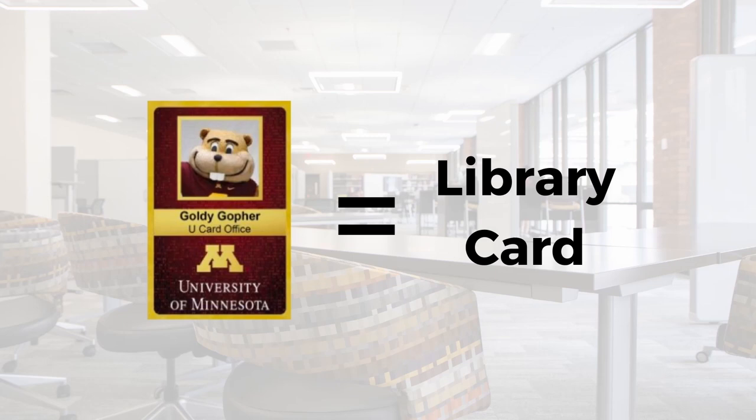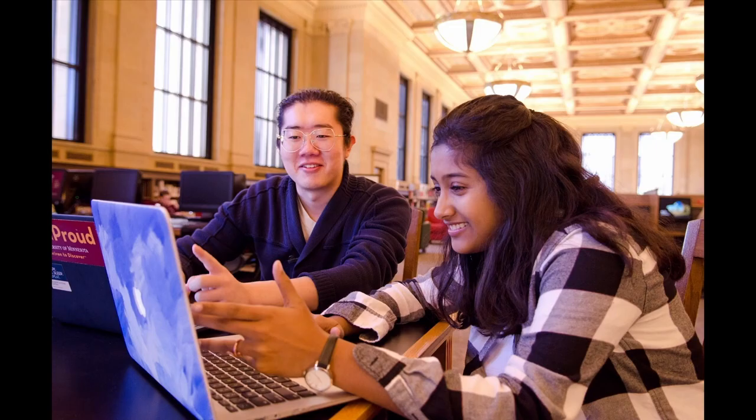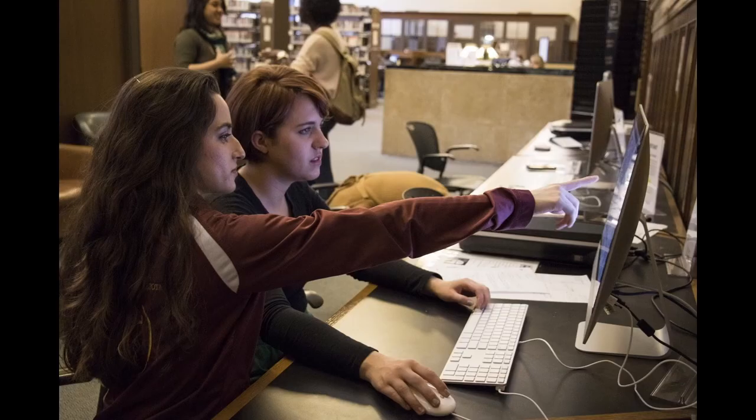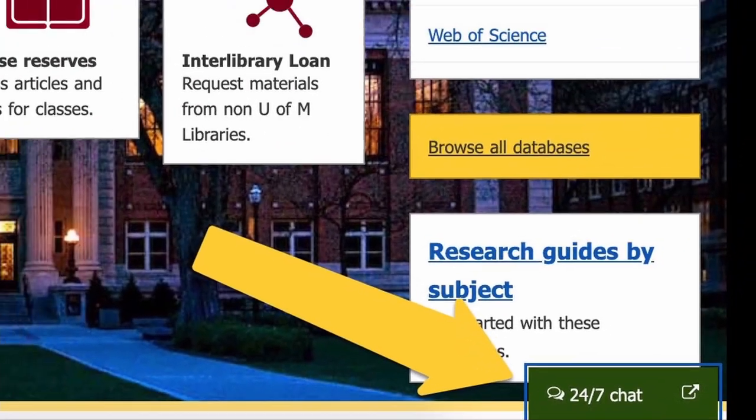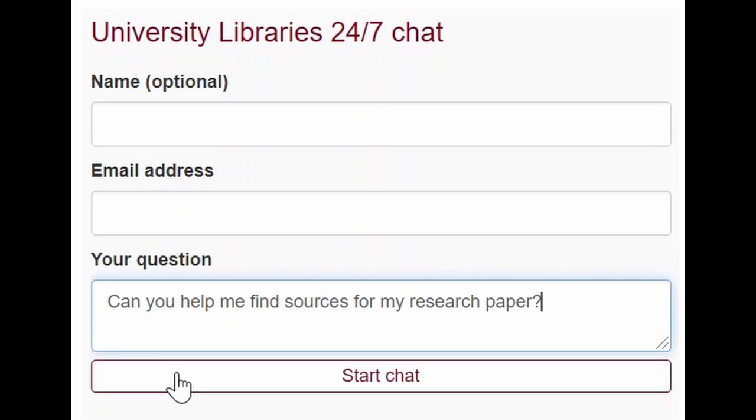Your YouCard is your library card and is helpful to bring along so you can use it to pay for printing and more. Remember that we're here to help. You can meet online with a peer research consultant, a tutor for library research. We also have free peer tutoring in over 200 different courses. You can also chat with a librarian 24 hours a day, seven days a week with any questions you have.